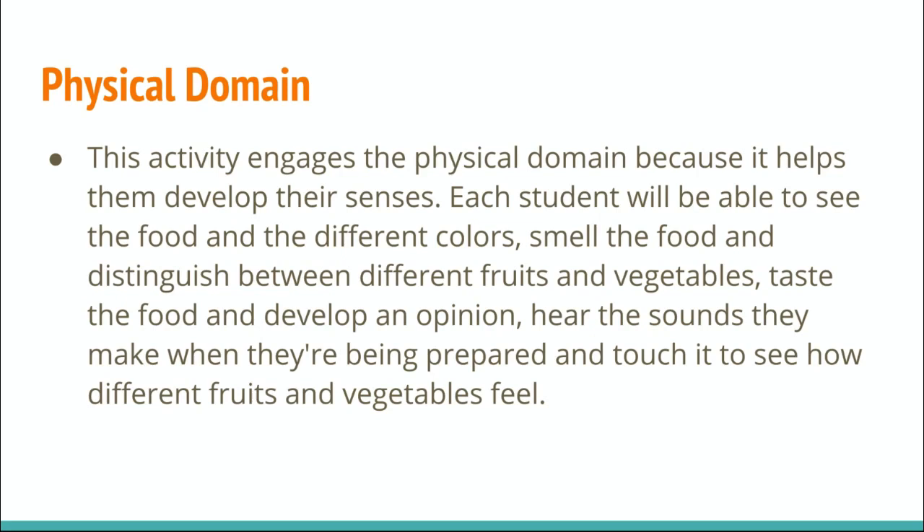This activity engages the physical domain because it helps them develop their senses. So your student will be able to see the food and the different colors, smell the food and distinguish between different fruits and vegetables, taste the food and develop an opinion, hear the sounds that they make when they're being prepared, and touch it to see how different fruits and vegetables feel.